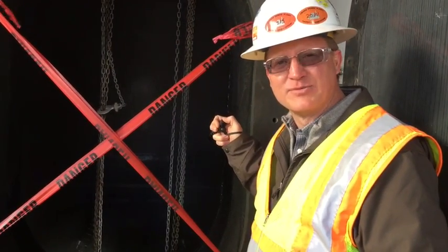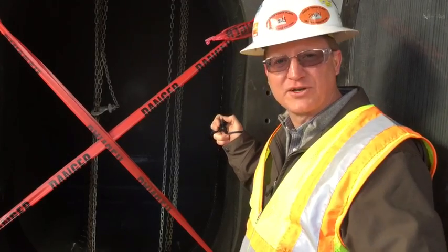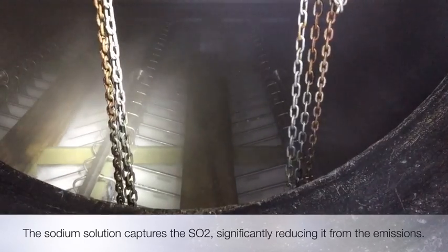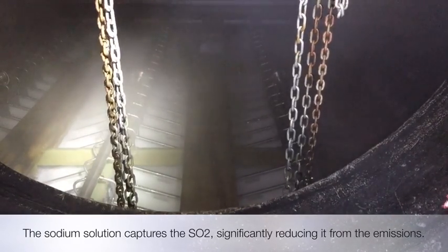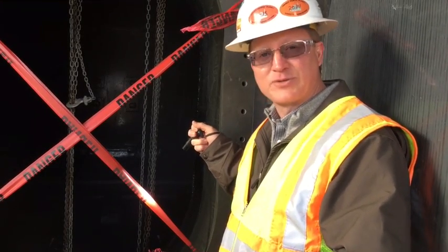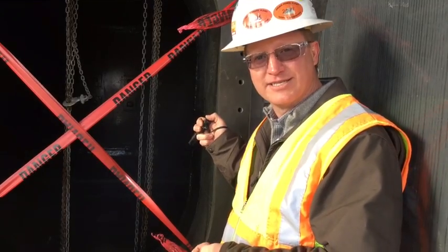This is the Unit 7 absorber out at Drayton Power Plant. We're running a test right now, recirculating water through the absorber, where the flue gas comes down through the absorber through the jet boxes, where SO2 reacts with sodium sorbent. That sorbent is captured here, collected, and transferred over to the sorbent processing system.